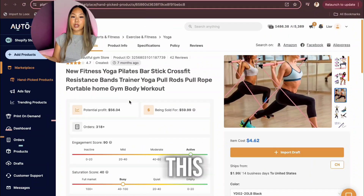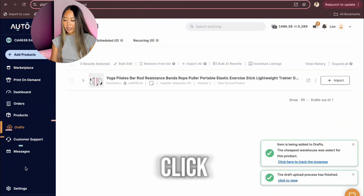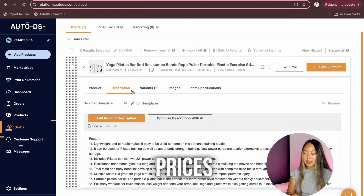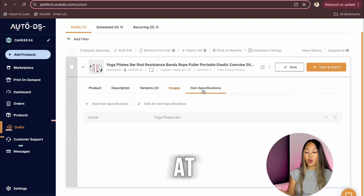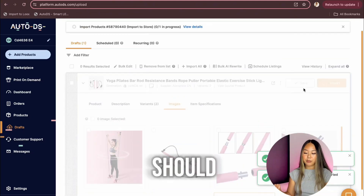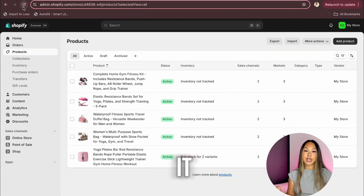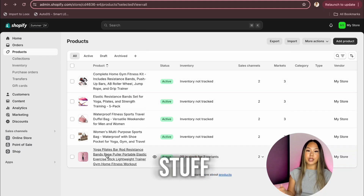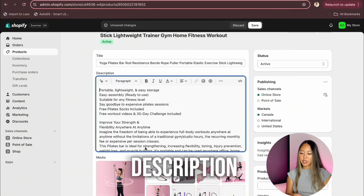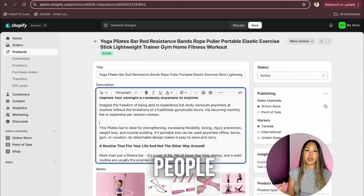Now that I've decided to sell this product on my website, I'm going to click Import Draft. Go to the sidebar on the left and click Draft so the product shows up there. You can see the product description, variants, images, and prices. You don't have to change anything here because we're going to do that inside Shopify. Click Save and Import and we should be able to see it inside our Shopify. Whenever you add products from your suppliers, never leave it as-is — you always have to change your titles, descriptions, and images to make it look more branded and professional.